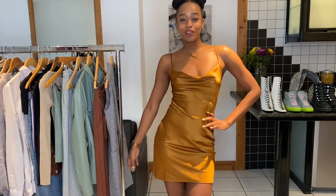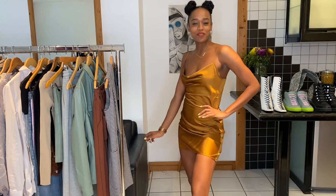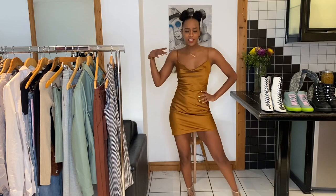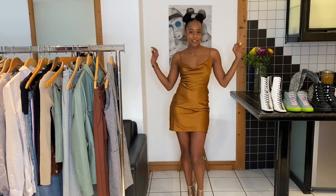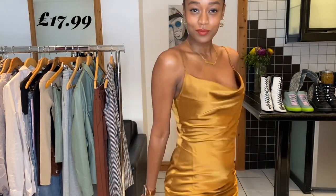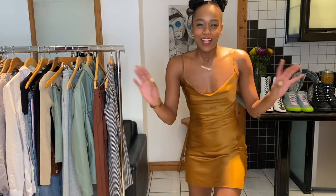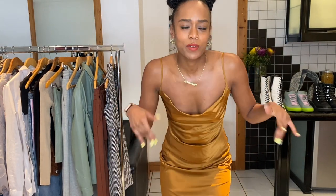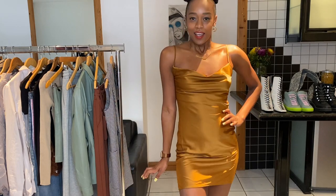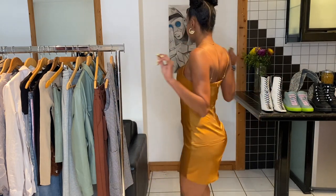Although this dress is simple, there is nothing basic about it. Silky, chocolatey, maybe caramelly slip dress - I actually think this is the best £17.99 that I've spent in a while. And you know what? Tomorrow is actually my birthday - it's probably today by the time I upload this. But I'm thinking that this is my birthday dress. It's my favourite look from today's video.